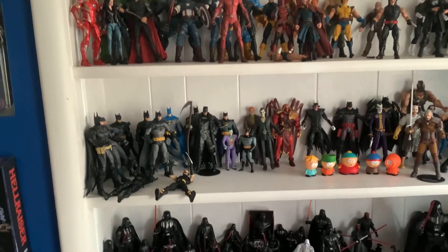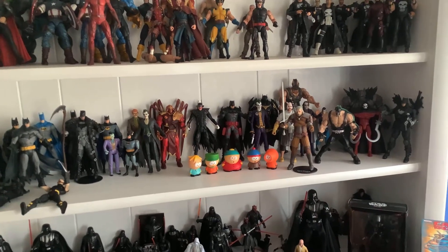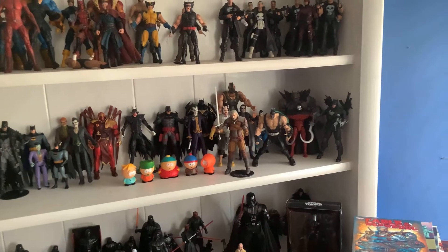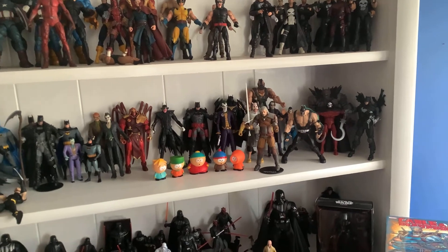On the bottom shelf — or second shelf — I have Batman, mostly Batman. I've got South Park guys on there just because I love that show; those guys are geniuses when it comes to comedy. On the other end I have some of the Batman villains. I love Batman — huge, huge fan of the Batman.